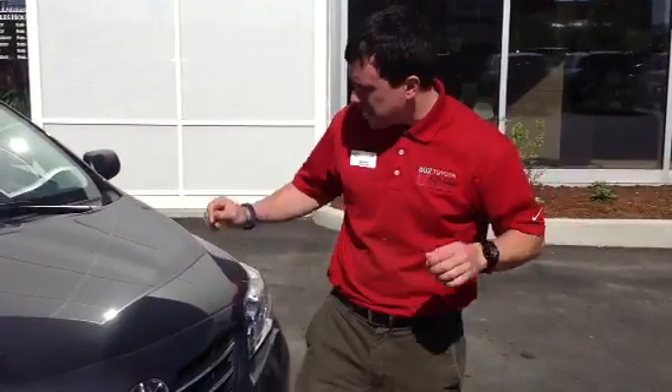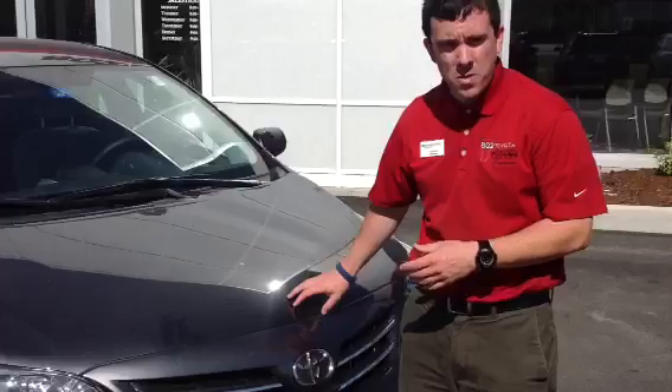What's going on? My name's Alex. I'm one of the internet sales people here at 802 Toyota Scion. I'd like to show you this 2013 Corolla.